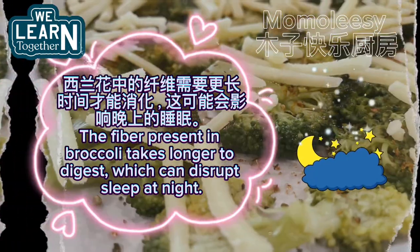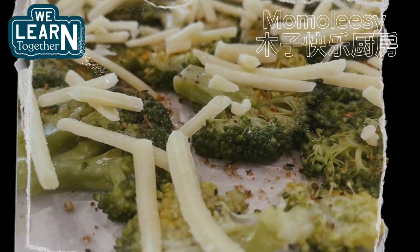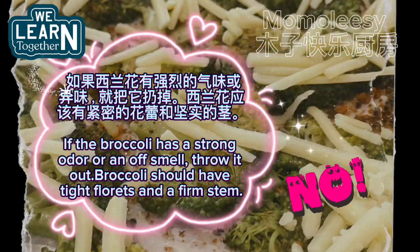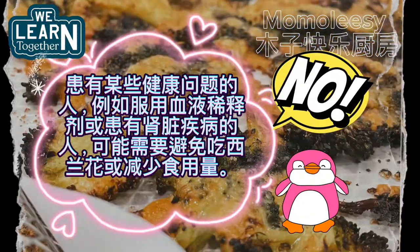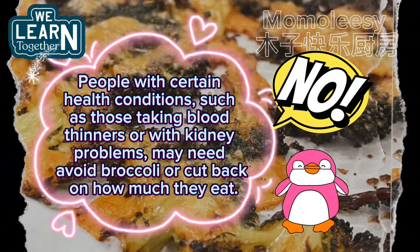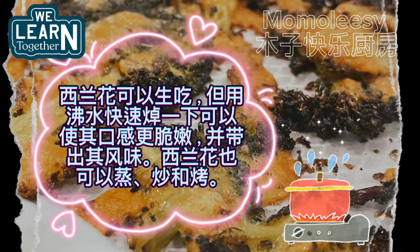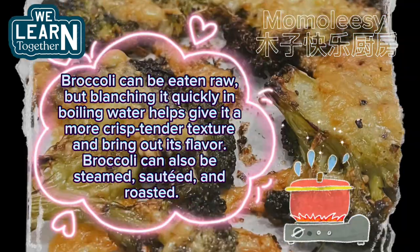The fiber present in broccoli takes longer to digest, which can disrupt sleep at night. If the broccoli has a strong odor or off smell, throw it out — broccoli should have tight florets and a firm stem. People with certain health conditions, such as those taking blood thinners or with kidney problems, may need to avoid broccoli or cut back. Broccoli can be eaten raw, but blanching it quickly in boiling water helps give it a more crisp tender texture and brings out its flavor. It can also be steamed, sautéed, and roasted.